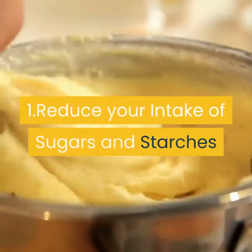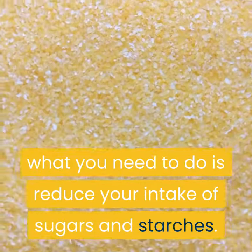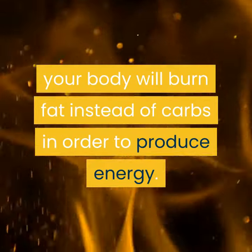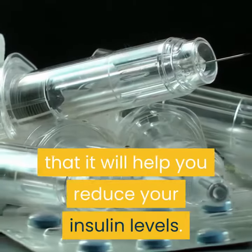1. Reduce your intake of sugars and starches. What you need to do is reduce your intake of sugars and starches. In this case, your body will burn fat instead of carbs in order to produce energy. Another great benefit of reducing your carb intake is that it will help you reduce your insulin levels.